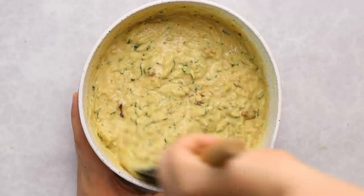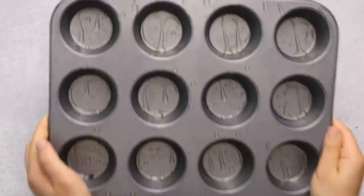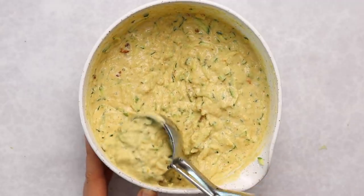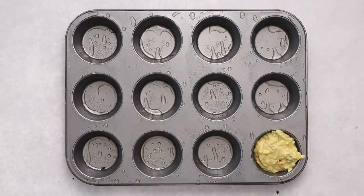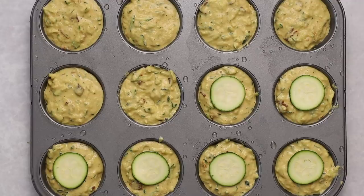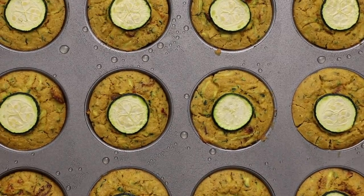We're also going to add some roughly chopped sun-dried tomatoes, which adds a nice flavor and goes really well with the Italian seasoning. Once you fold them into the batter you're pretty much good to go. I greased a 12-muffin tin and I'm using a large cookie scoop to fill each muffin hole — that's the neatest and easiest way. I placed a zucchini slice on top of each one and then popped them in the oven.